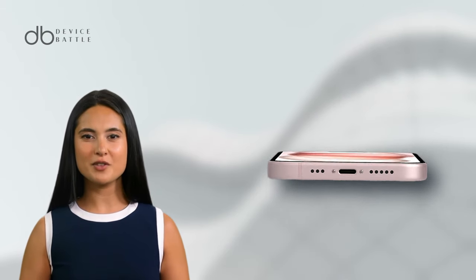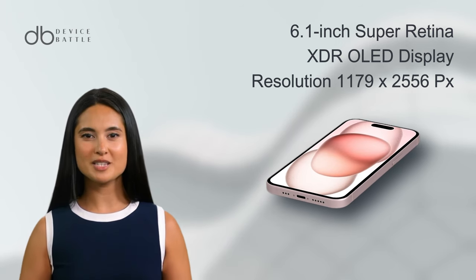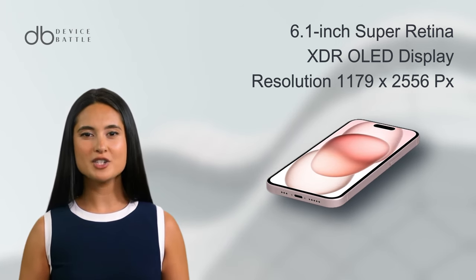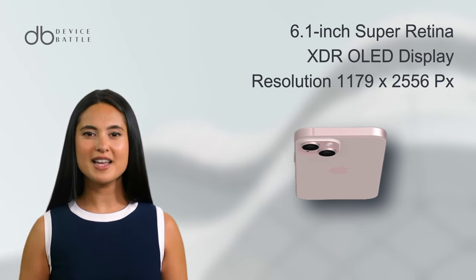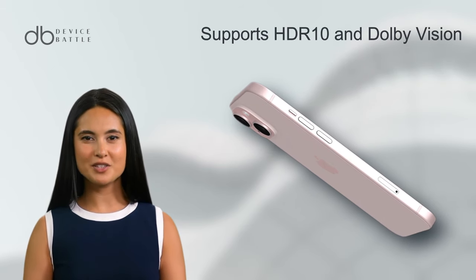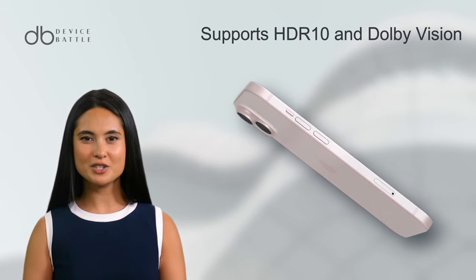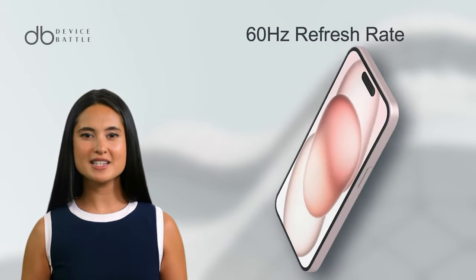This phone is a marvel of modern technology. It boasts a 6.1-inch Super Retina XDR OLED display, which is both vibrant and sharp with a resolution of 1179x2556 pixels. This display supports HDR10 and Dolby Vision, ensuring that your visuals are always top-notch. However, it comes with a standard 60Hz refresh rate.